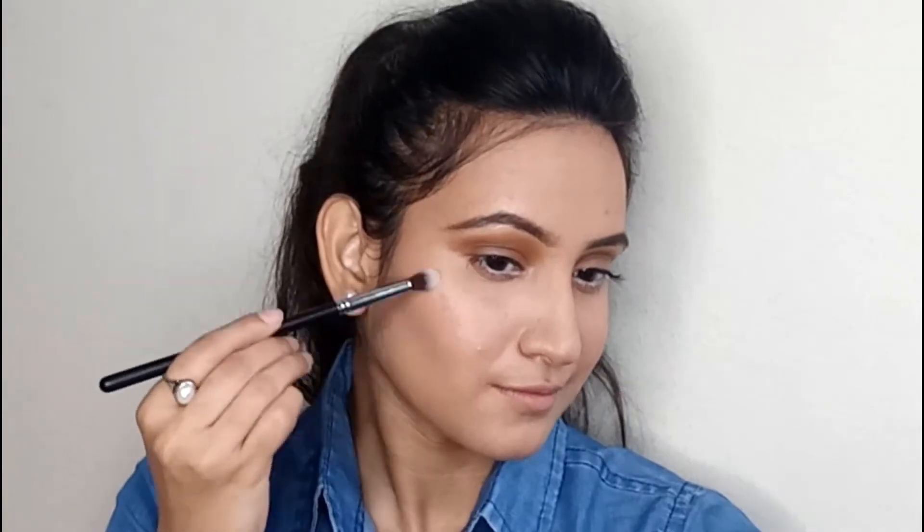Coming to the cheeks, I'm using the Lakme Shimmer Brick Blush to give some color to my face. For highlighter I'm using the Maybelline Master Chrome Highlighter — this is a multi-purpose highlighter which has a beautiful shine but is not chunky at the same time.